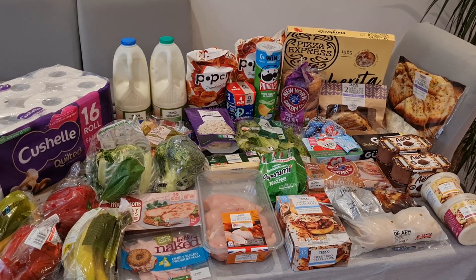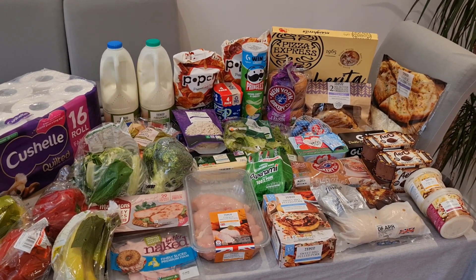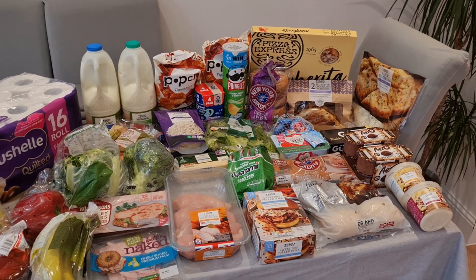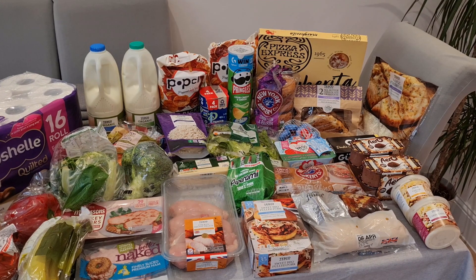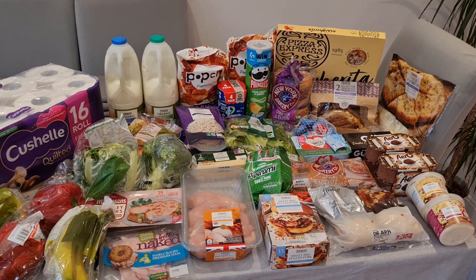This whole shop came to £84.15, which is quite a lot. But next week we don't have a food shop — we'll just need to grab some fresh bits as needed. If you liked this video please give it a thumbs up and subscribe, and I'll see you next week. Thank you for watching!